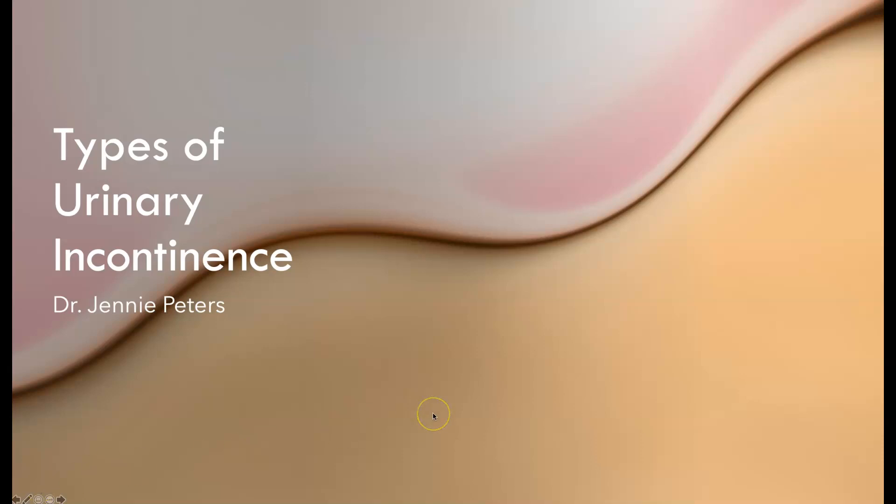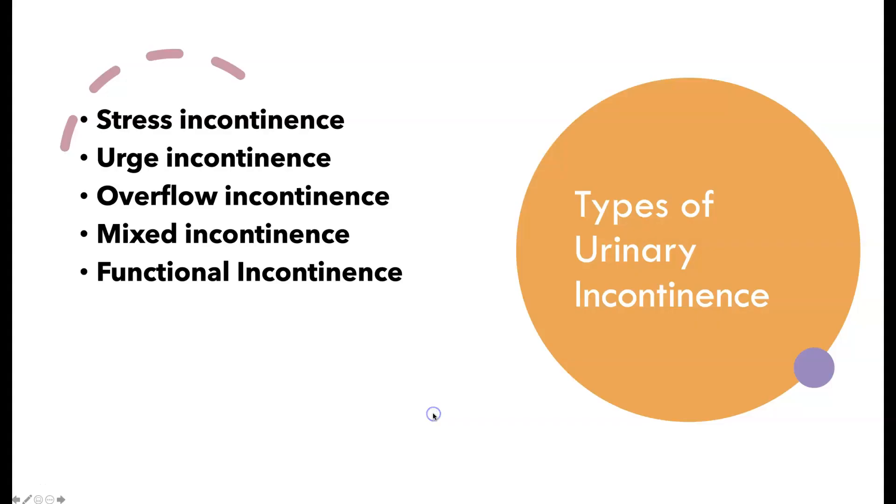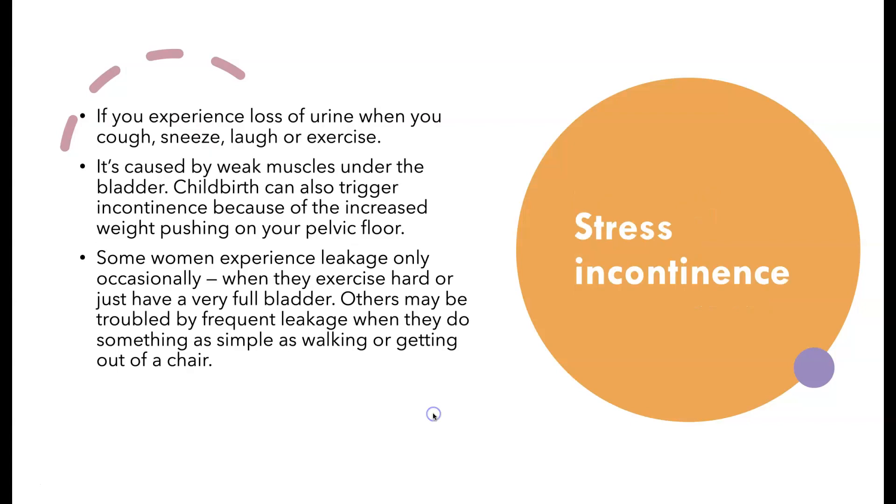Hi there, I'm going to go through some common types of urinary incontinence. The five types are stress incontinence, urge incontinence — or overactive bladder is another word for it — overflow incontinence, mixed, and functional incontinence.